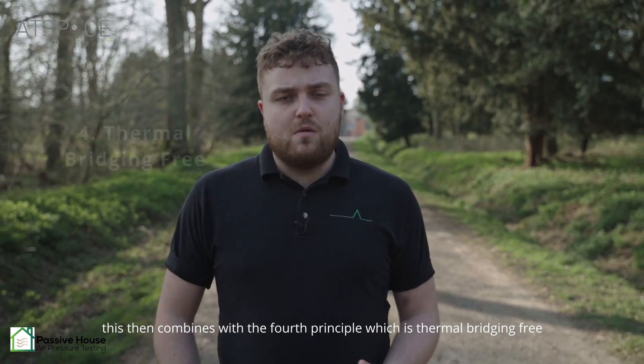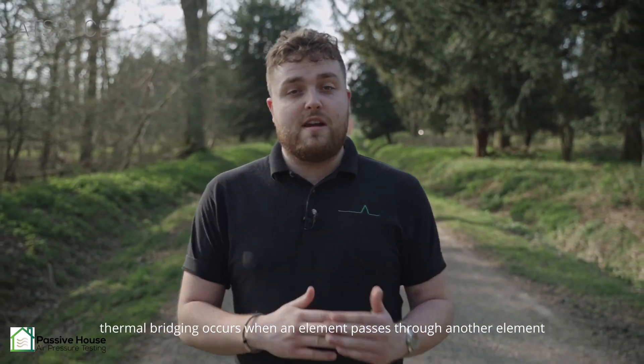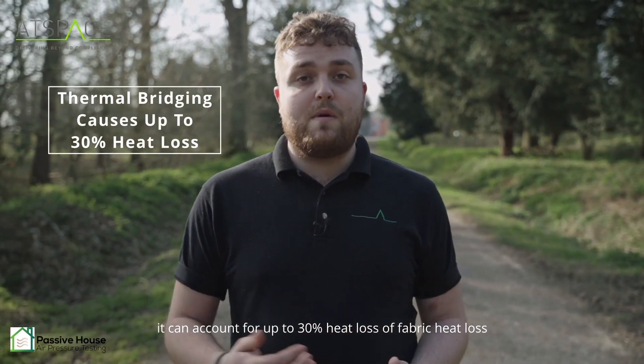This then combines with the fourth principle, which is thermal bridging free. Thermal bridging occurs when an element passes to another element and penetrates through it, and it can account for up to 30% fabric heat loss.